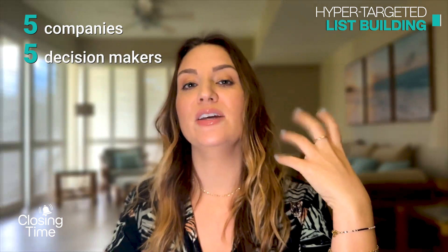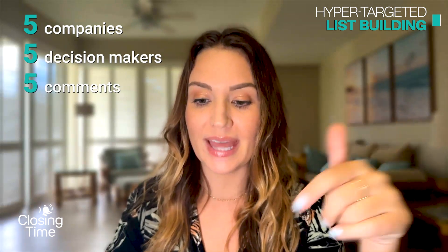This is the best way to train salespeople on hyper-targeted LinkedIn prospecting. Everyone has an account list of companies they want to land. When you build out different personas at those companies, you can start engaging with multiple contacts. A helpful framework is the five-by-five-by-five rule: find five companies, five decision makers at each, and leave five comments on their posts. Then start engaging and sending connection requests.